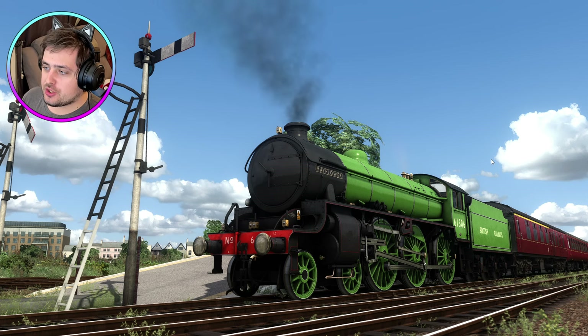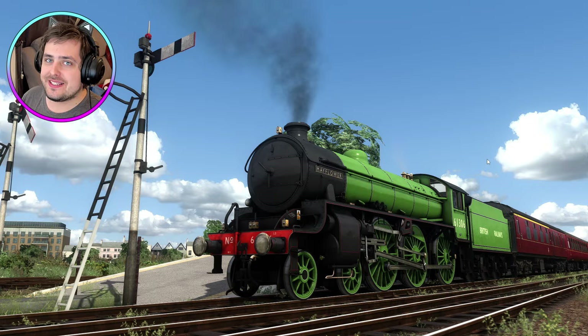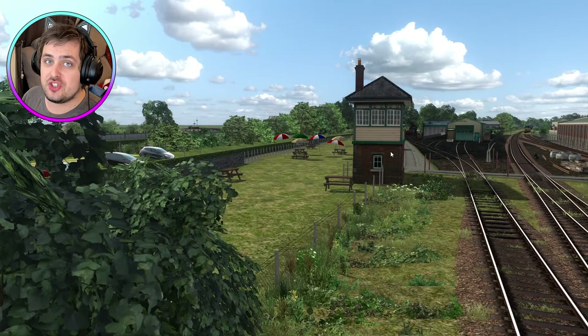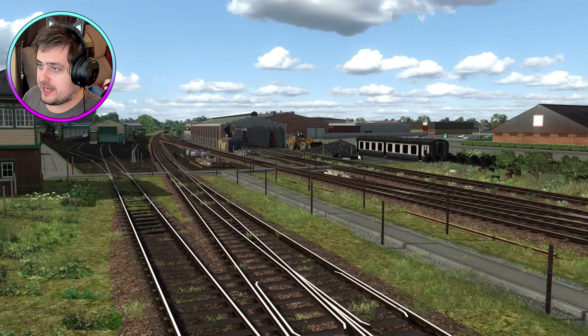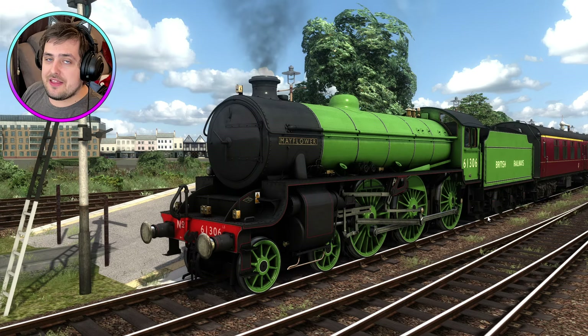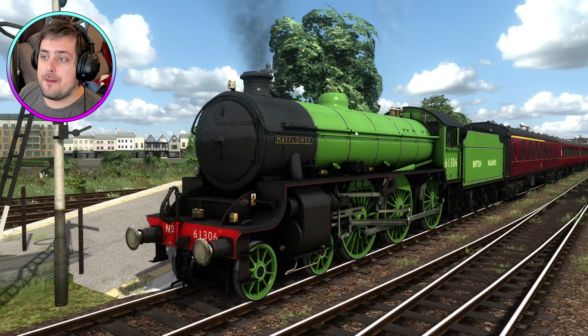Hello and welcome back to Train Simulator Classic 2024. My name is LaZeR JET, and today we are back on my custom route that I'm still in the middle of building. Today I am trying out Caledonian Works's latest locomotive that's just been released - the Thompson B1 Mayflower.